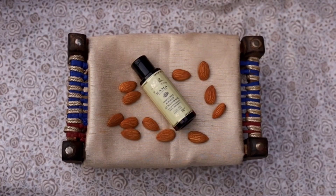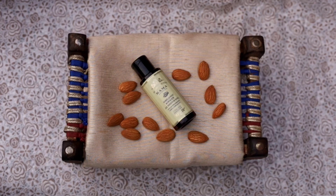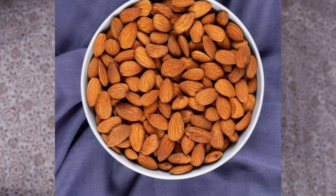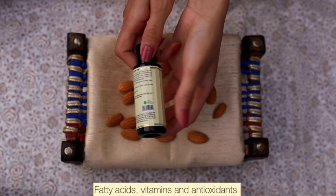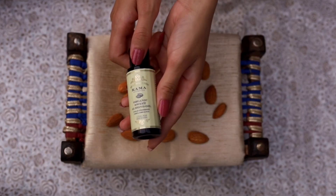Hey everyone, welcome back to my channel! In today's video we will be talking about the Kama Ayurveda almond oil. This is an excellent almond oil from Kama. The reason I say this is because I don't feel it is made up of regular almonds — this is made up of bitter almonds. In Hindi, one is 'badam' and the other is 'giri.' I feel this is made with giri, because when you smell it you will feel it yourself, which makes this an exceptional almond oil.